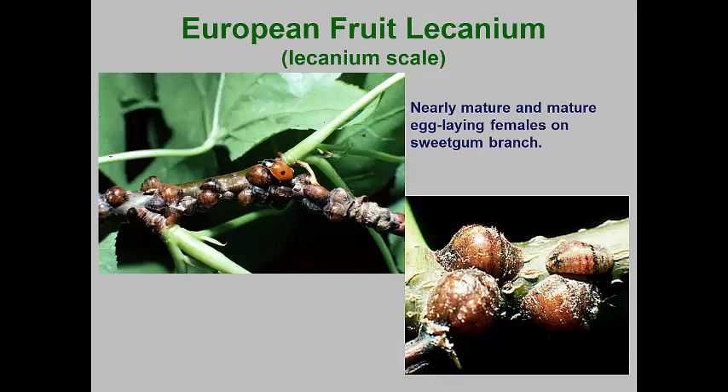There are several lacanium scale species, but the European fruit lacanium has become a very common landscape tree pest. It attacks a wide range of deciduous trees, including flowering fruit trees, where it can be confused with other lacanium scales. This species overwinters as second instar male and female nymphs attached to the bark of host trees. In the spring, the female nymphs molt into females that can swell up to considerable size.